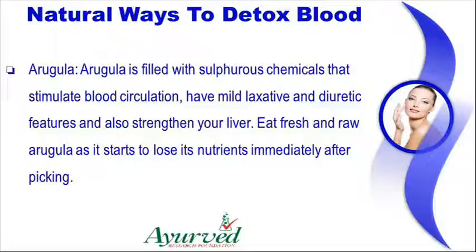Arugula is filled with sulfurous chemicals that stimulate blood circulation, have mild laxative and diuretic features and also strengthen your liver. Eat fresh and raw arugula as it starts to lose its nutrients immediately after picking.